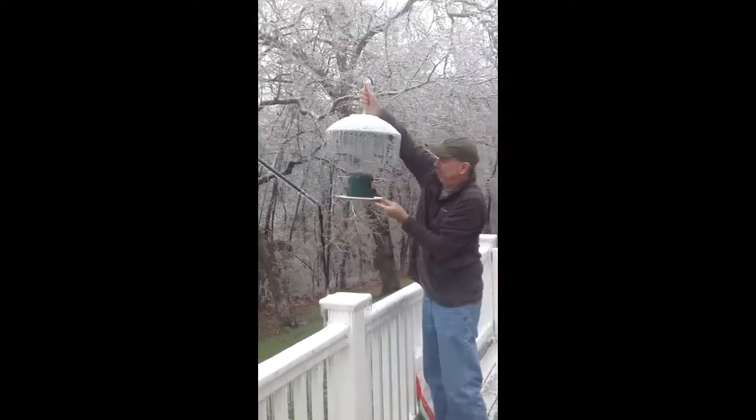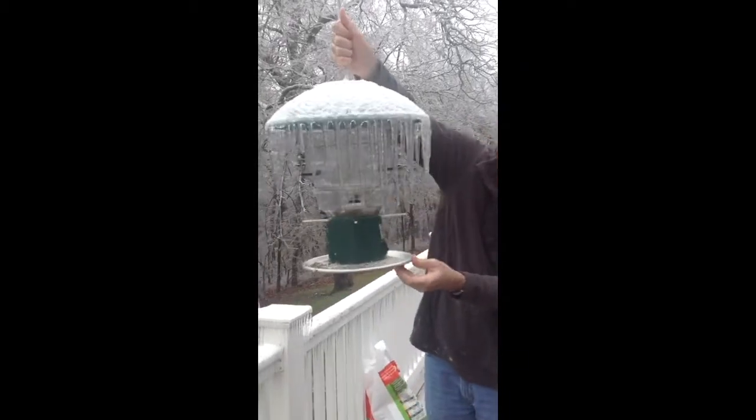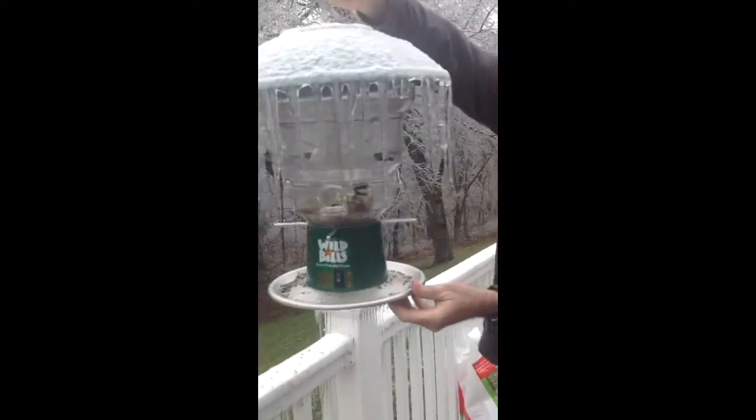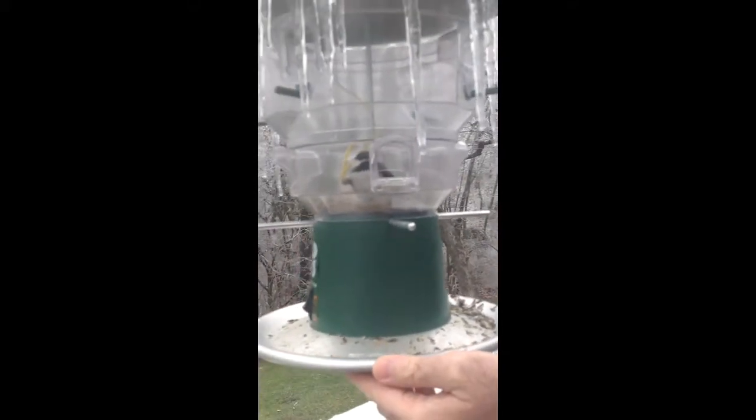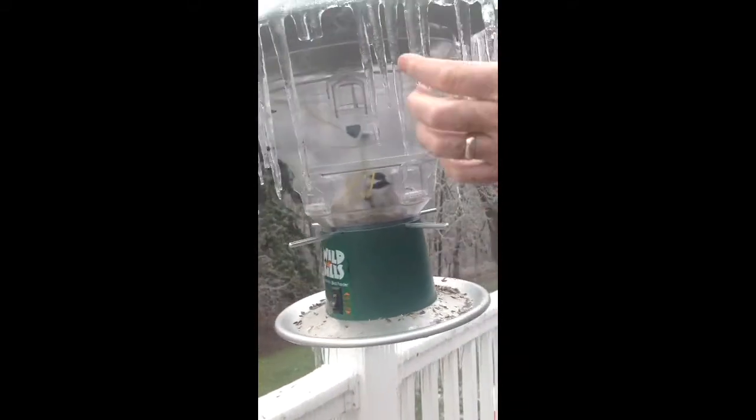We've had a lot of ice. Can you see the bird? There it is. You got it? Yeah. He's in an ice cage.